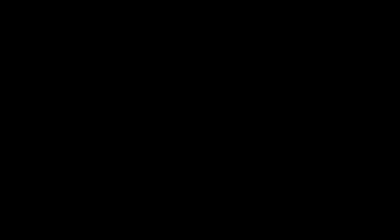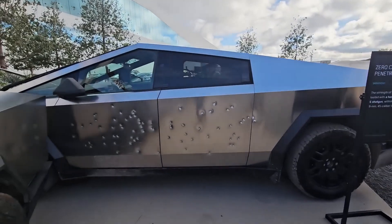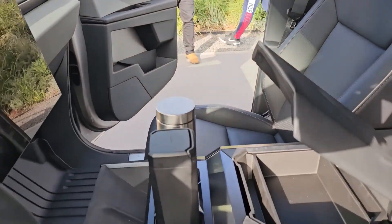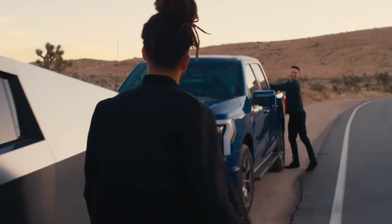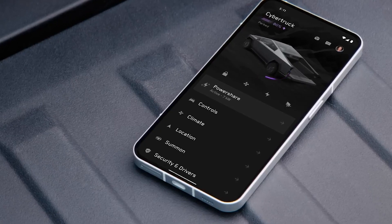Other things to note about the Tesla Cybertruck: the body is made up of ultra-hard stainless steel that can withstand bullets, sledgehammers, and even nuclear explosions. Also, the only curves within the entire interior of the truck are on the steering wheel — most shapes in the car are either trapezoids or square-shaped. You can almost tell Tesla was really shooting for that Cyberpunk 2077-type feel with this one. It has an 800-volt architecture, meaning it'll be able to charge much faster at V4 superchargers than most normal Tesla vehicles.